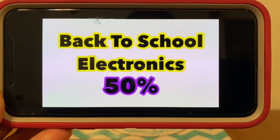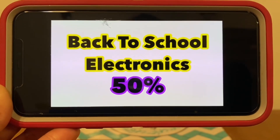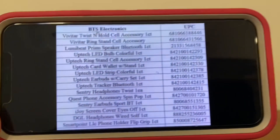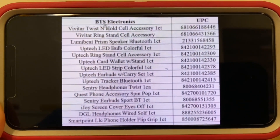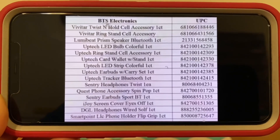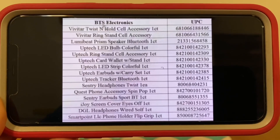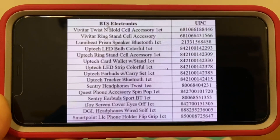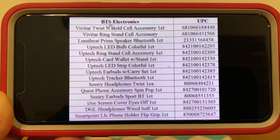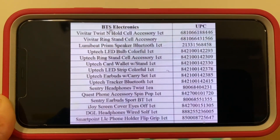Back to school electronics are 50% off, and here are those items — item description to your left, UPC to your right. You guys might want to scan some of these items in your store, because there have been a few Ranch Fam that told me a couple of these have pennied out. So you may want to scan in your store to see how it is in your area. In my area, they're still 50% off.